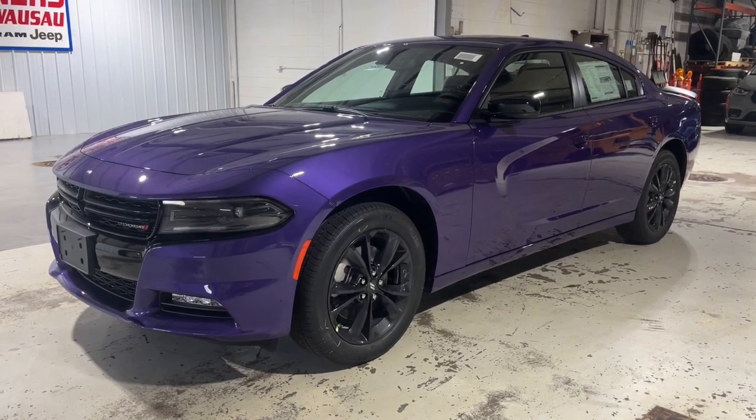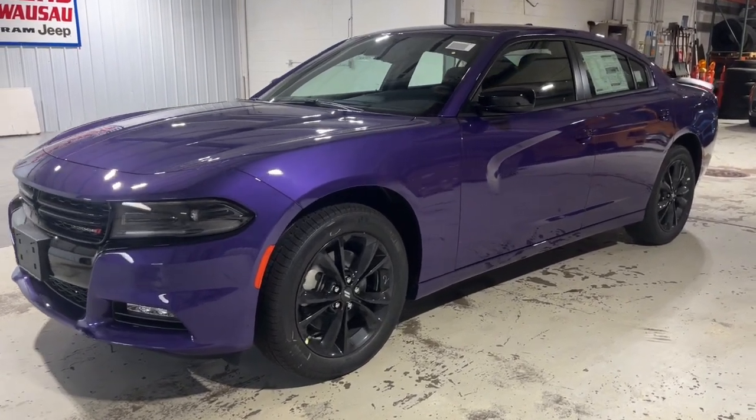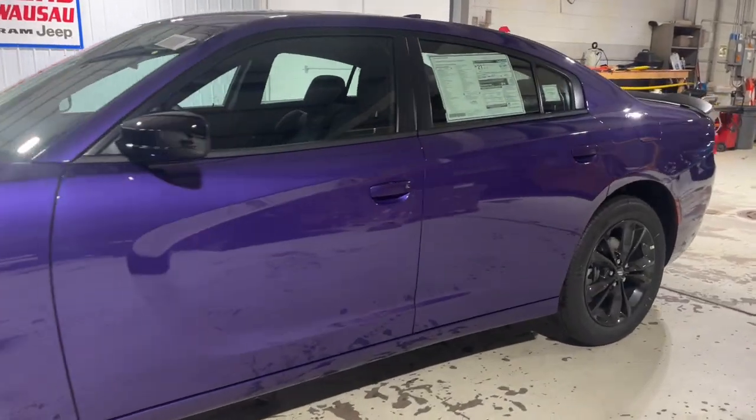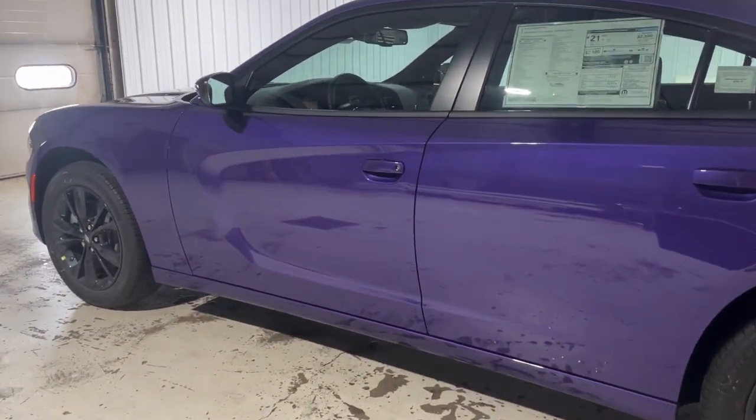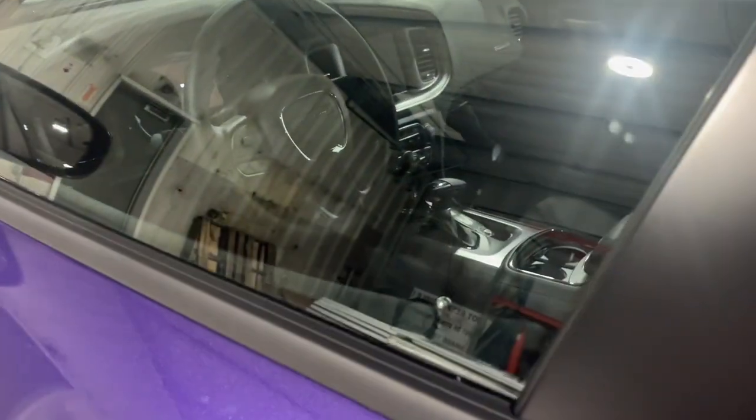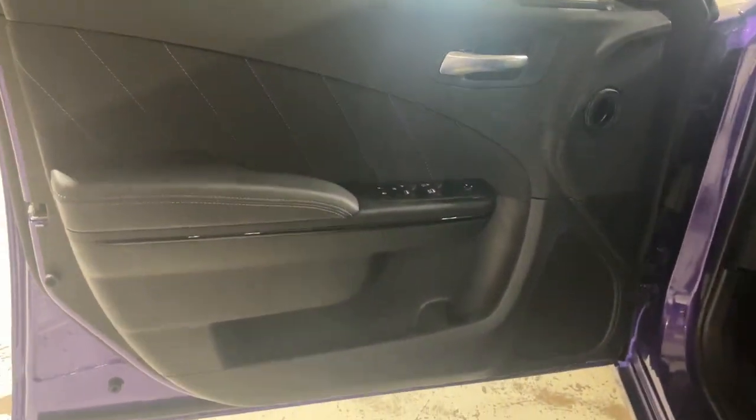Picture yourself in the 2023 Dodge Charger. The Charger's advanced design lets you tap into seriously savage performance when you want it and save fuel when you don't. With four doors, it's a family-friendly muscle car that's surprisingly versatile.